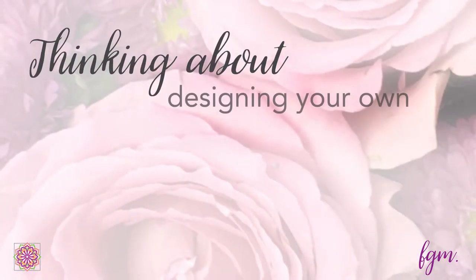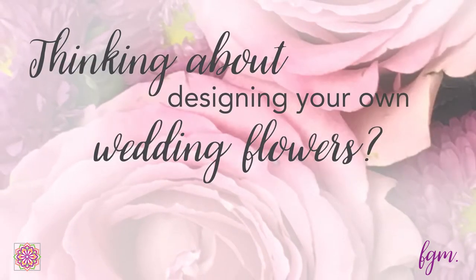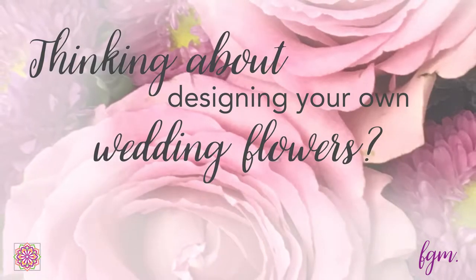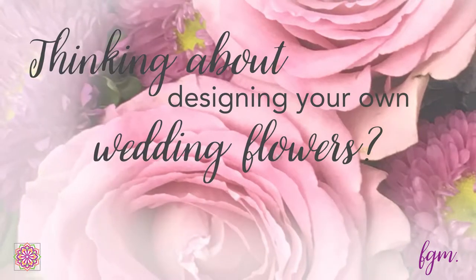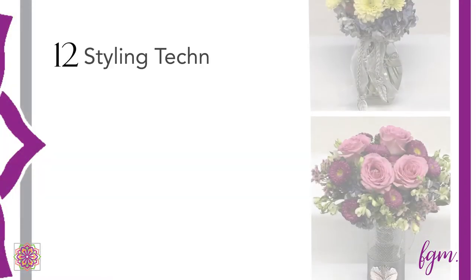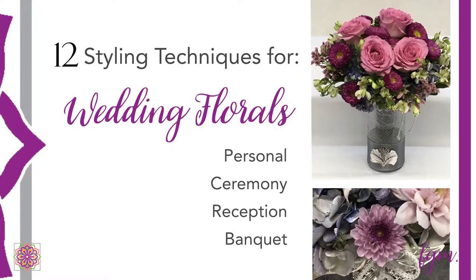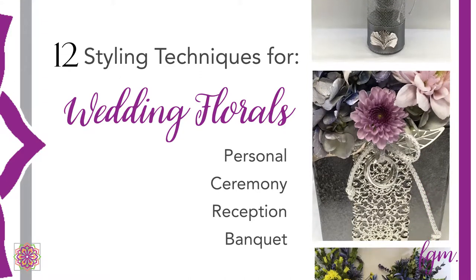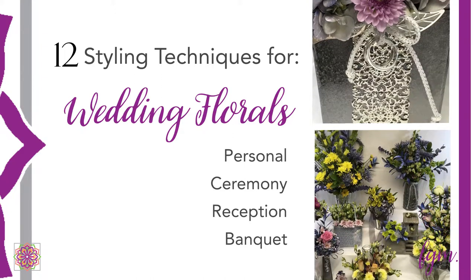Are you contemplating designing wedding flowers for yourself or someone you love? I never recommend designing your own wedding flowers because they require a level of expertise, have to be done at the last minute, and most brides just don't need that added stress right before their wedding day. But if you have your heart set on it because you're on a tight budget, or you're a hands-on bride who wants to be part of every aspect of your wedding day, or you've offered to do the wedding flowers for someone you care about, I'll show you how to use my 12 styling techniques to get a custom signature look with handcrafted designs personalized by you.